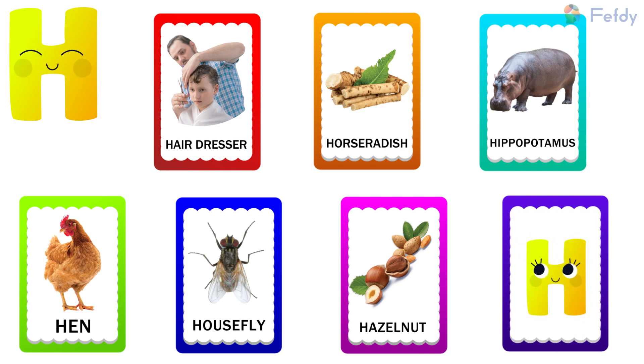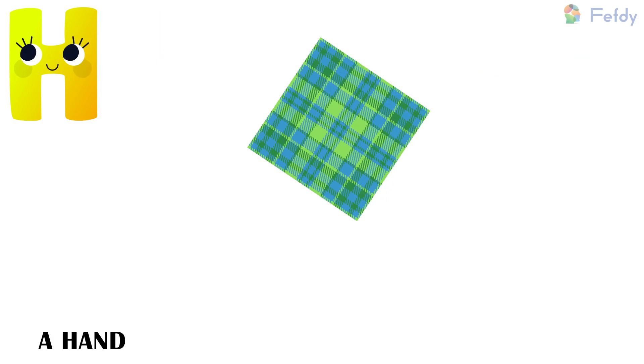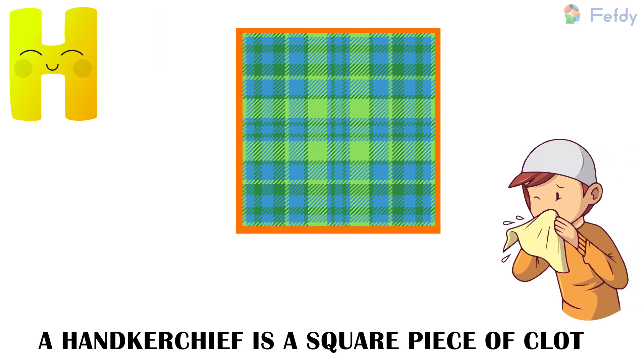Object: H for handkerchief. A handkerchief is a square piece of cloth.